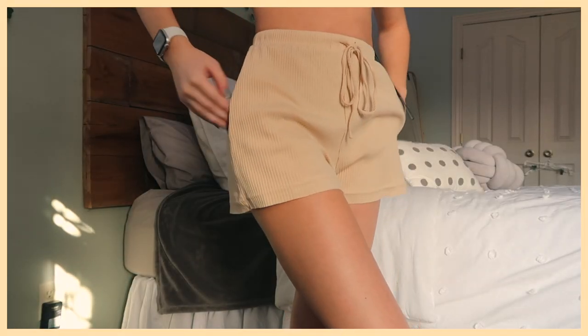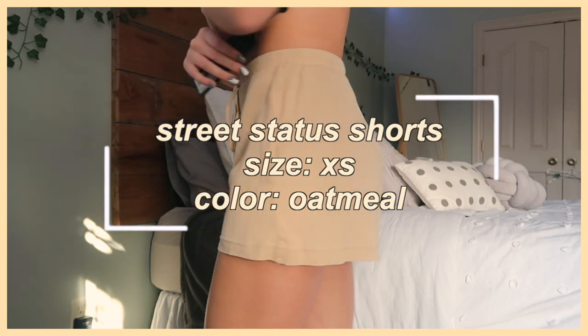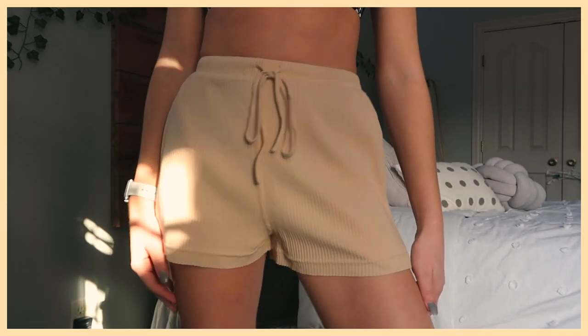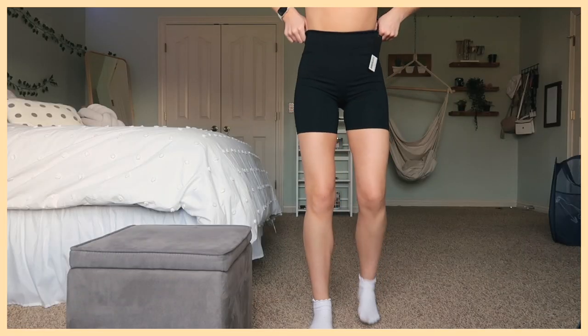I also got two pairs of shorts. These cute little loungewear shorts are the Street Status Shorts in an extra small, in the shade Oatmeal. One thing I really love about White Fox is that they have a lot of the same styles in different shades so you can mix and match. These are really nice ribbed loungewear shorts, and on their website they also have a matching loungewear shirt.